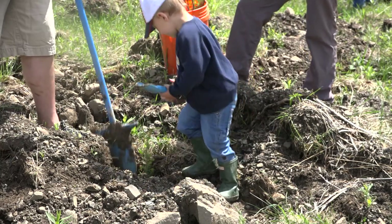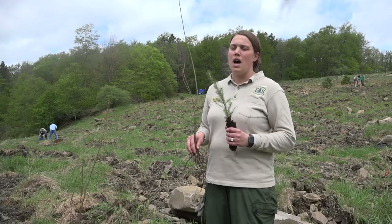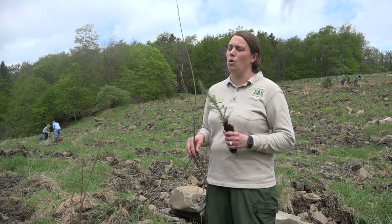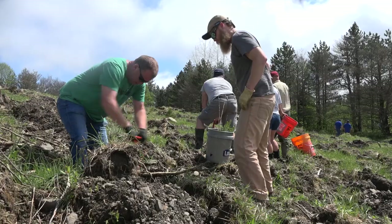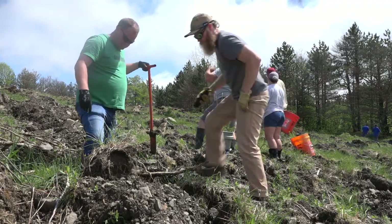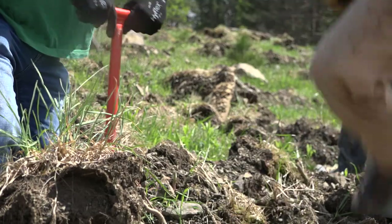We're out here today at Sharps Knob planting red spruce and American chestnut trees. This area was mined in the early 1970s for coal in a process called shoot and shove. They used dynamite to blast off the soil, the coal seam was harvested, all that material was pushed over the edge, and then they would plant non-native grasses and red pines.